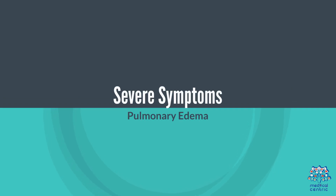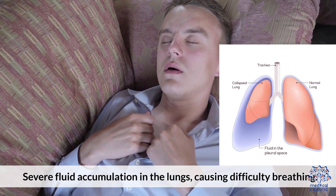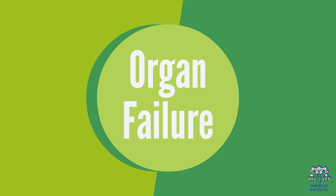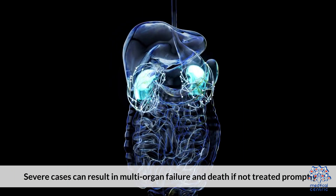Severe symptoms include pulmonary edema — severe fluid accumulation in the lungs causing difficulty breathing — hypotension or low blood pressure leading to shock, and organ failure. Severe cases can result in multi-organ failure and death if not treated promptly.